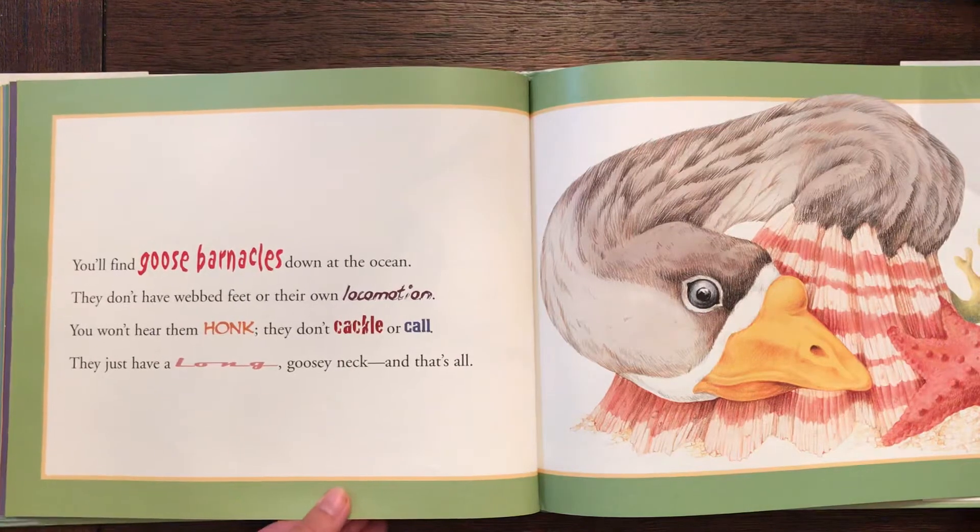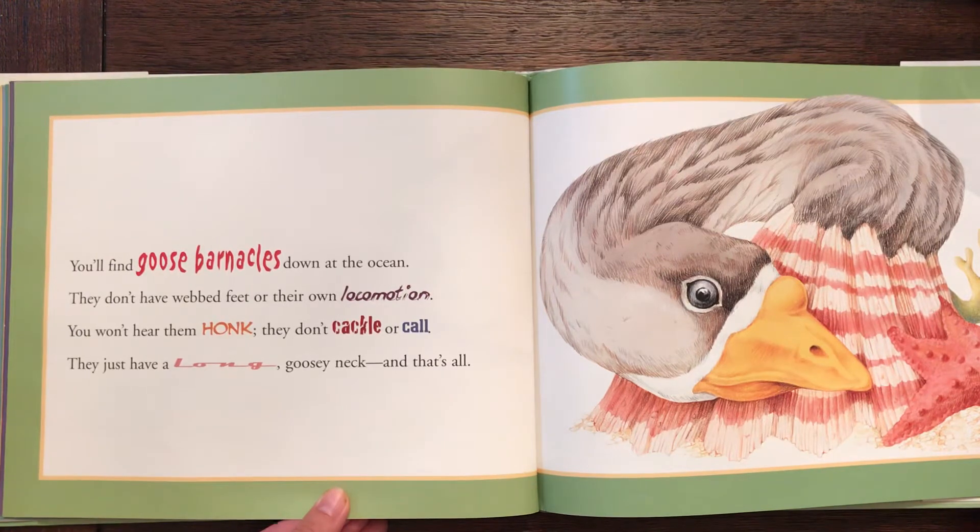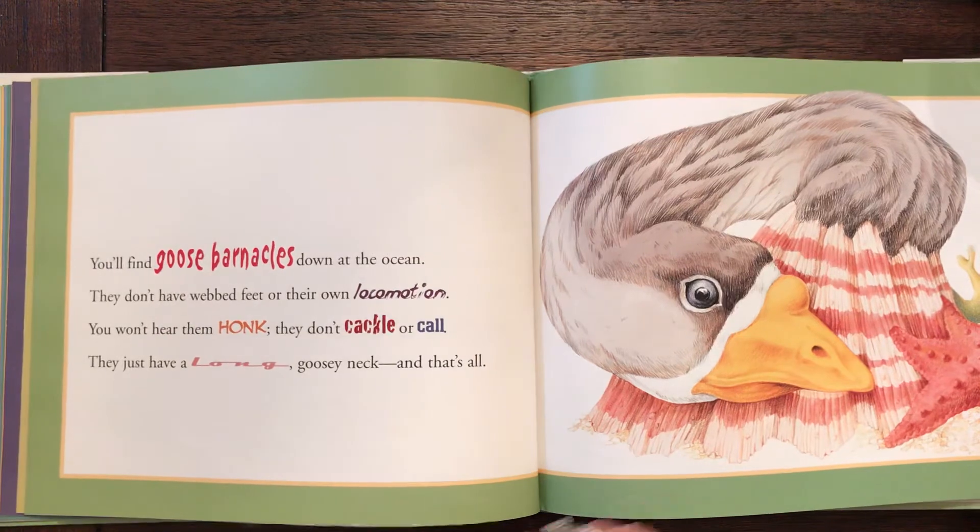You'll find goose barnacles down in the ocean. They don't have webbed feet or their own locomotion. You won't hear them honk, cackle, or call. They just have a long goosey neck and that's all.